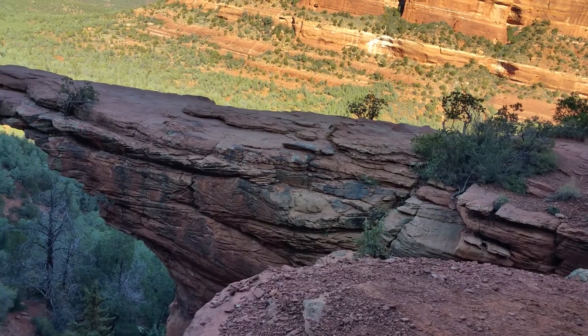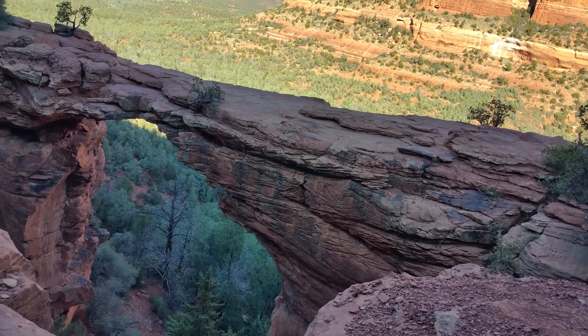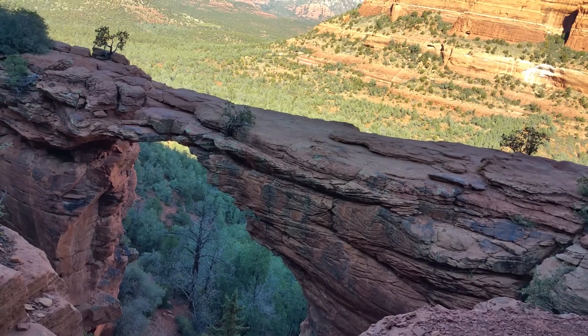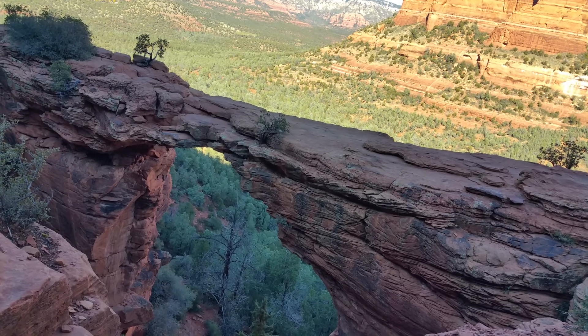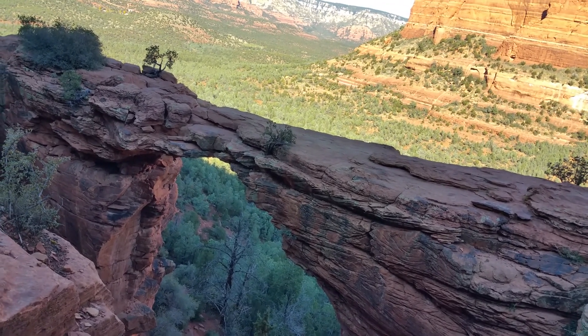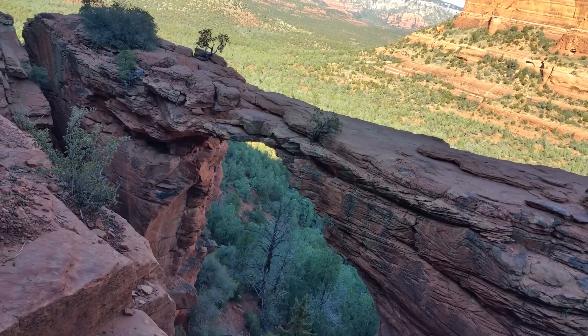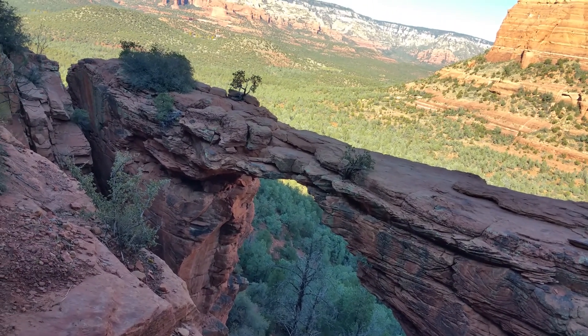It's like a giant arch — there it is. The bridge looks kind of narrow but it's actually quite wide. It's scary to cross but it's quite worth it.